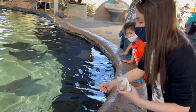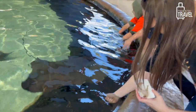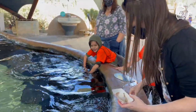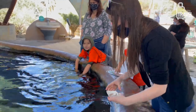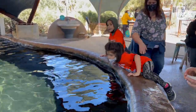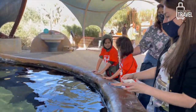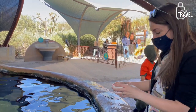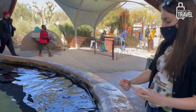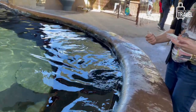Did he eat it? I don't know if he got it — oh, he got it! I was used to the mouth being higher up, but it's underneath, it's like halfway down their body. I'm worried about the shrimp — keep the thumbs up, right?